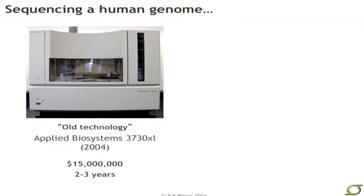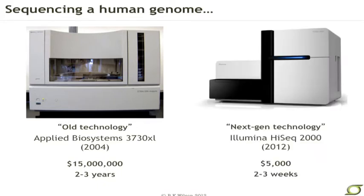The ability to sequence a human genome has come a long, long way just in the last eight years. With the old technology, it was possible in 2004 to sequence your human genome, but you needed about $15 million in the bank account, and you would need to wait for a few years. The next-gen technology has just completely revolutionized not only what we can do, but the questions we can ask by sequencing.